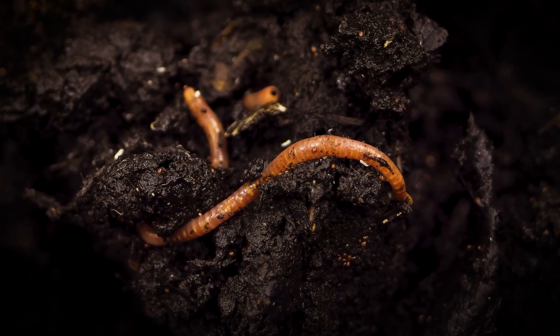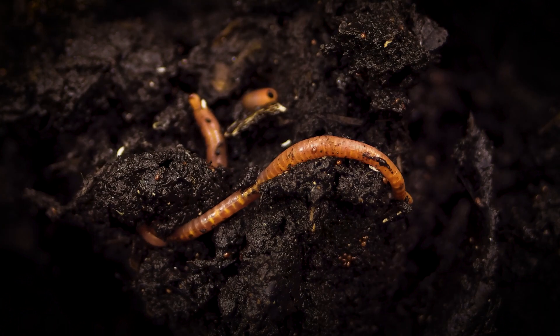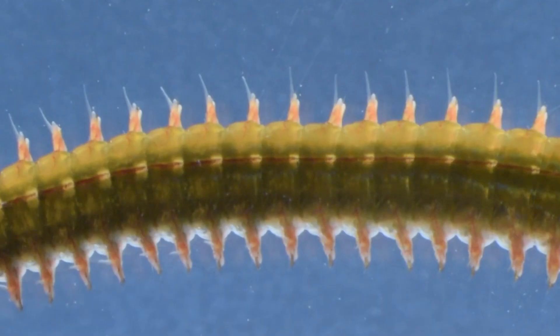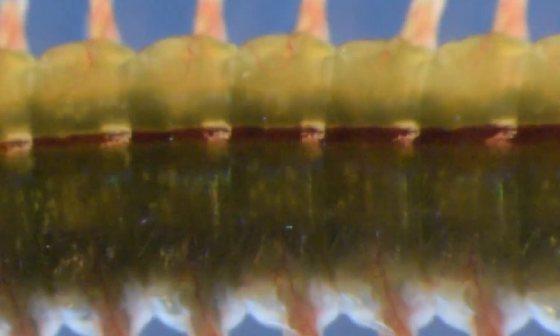Like earthworms and leeches, ragworms are annelids — they're segmented worms. A ragworm can have just over a dozen to hundreds of body segments. The segments have parapodia, which are bristle-like structures used for getting around.